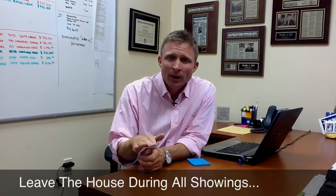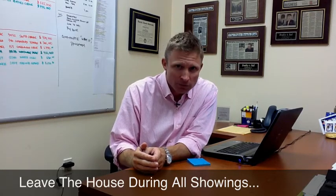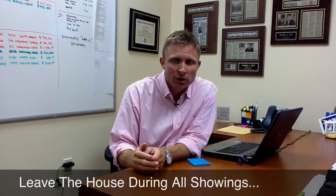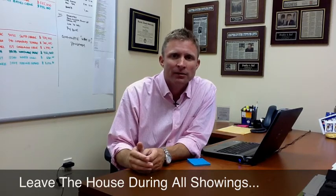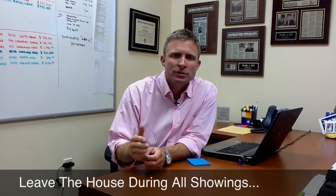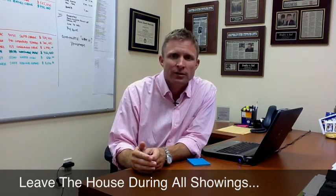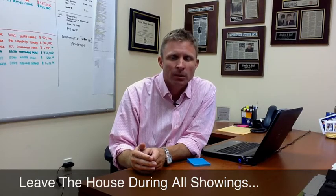Finally, stay away when someone's showing your home. Buyers get very uncomfortable when the sellers are at home because they feel like they can't make comments about your home because they don't want to offend you. So when someone's showing your house, try and stay as far away as you possibly can so that they can make comments and feel comfortable about being there.